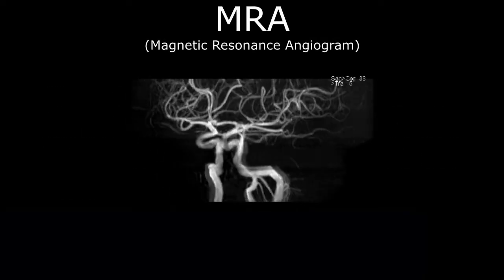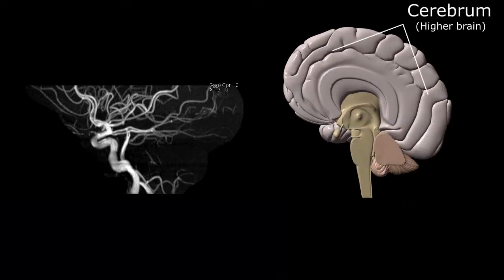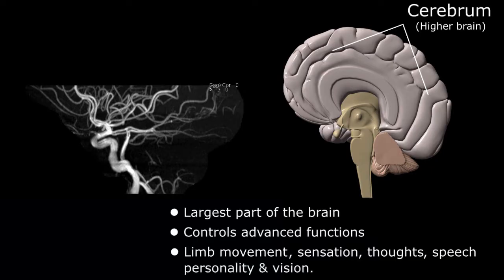This is an MRA or magnetic resonance angiogram of the main vessels of the brain in an actual patient. As a reference, a 3D model of the brain is displayed to the left, consisting of two main parts. The higher brain, or cerebrum, is the largest part of the brain and controls or processes advanced functions such as limb movement, sensation, thoughts, speech, personality, and vision.